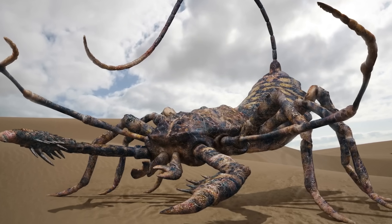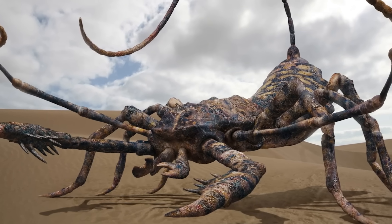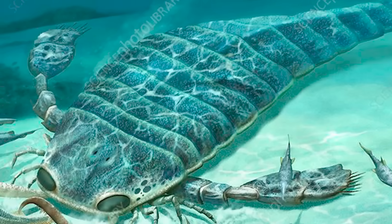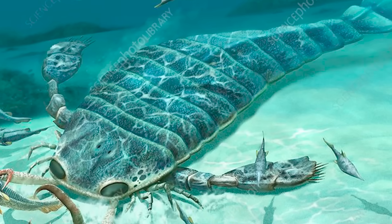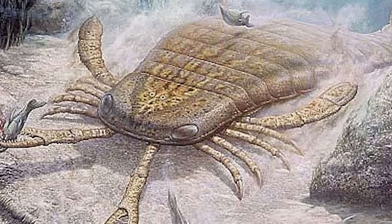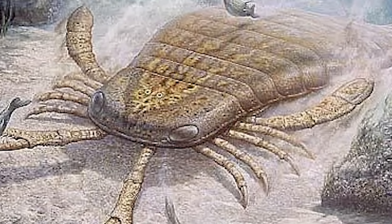It existed long before the dinosaurs and was a victim of the Permian-Triassic extinction event, which killed 90% of all life on Earth. One of the largest arthropods to ever exist, it reached about eight feet long — about three feet larger than me. Nothing really like it exists anymore; its closest existing relative to some degree is the horseshoe crab. They call it a sea scorpion, but whether its tail was actually venomous, we don't know — archaeologists aren't sure — but its tail does resemble a scorpion's, so they think it could be.